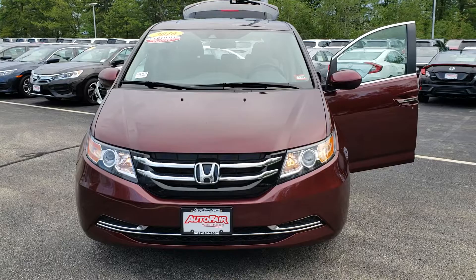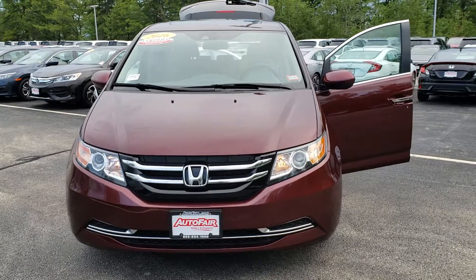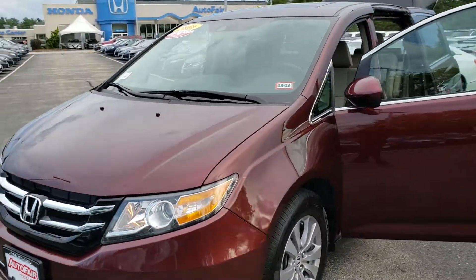Hi Melissa, it's Kevin from AutoFair Honda. I just wanted to shoot you a video of the Odyssey that you're interested in.